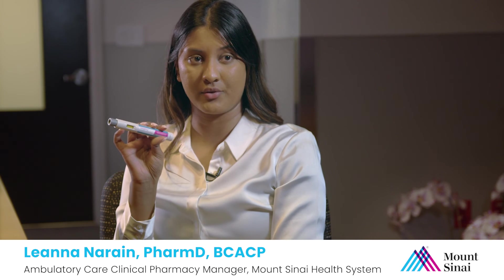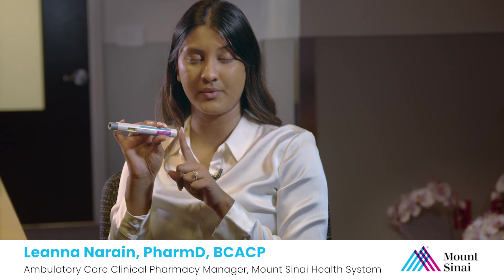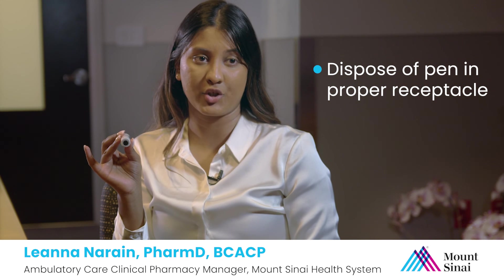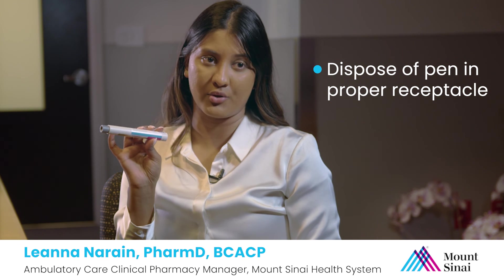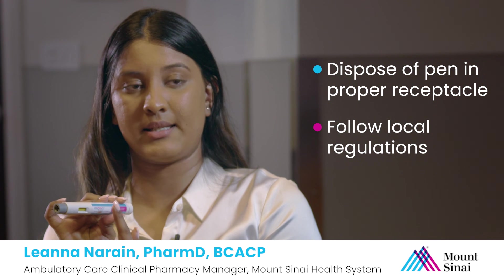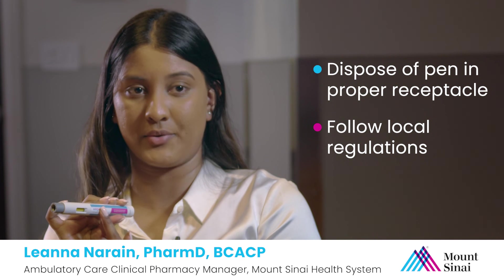After you finish your dose, you will need to dispose of your pen. Remember, this is a single-use pen, so you will put the entire pen into either a sharps container, or if you don't have one, a household item such as a laundry detergent bottle or something with very thick plastic. If you are using a household item, please contact your state to identify the regulations for safe disposal of your pens.